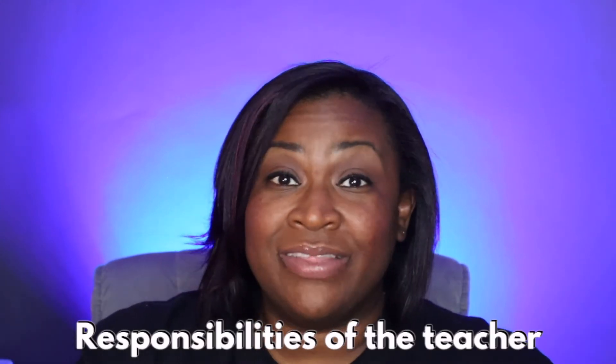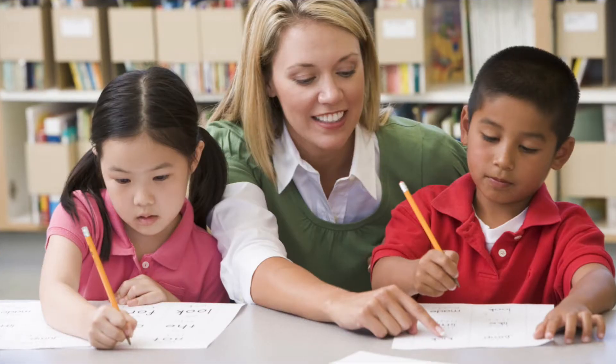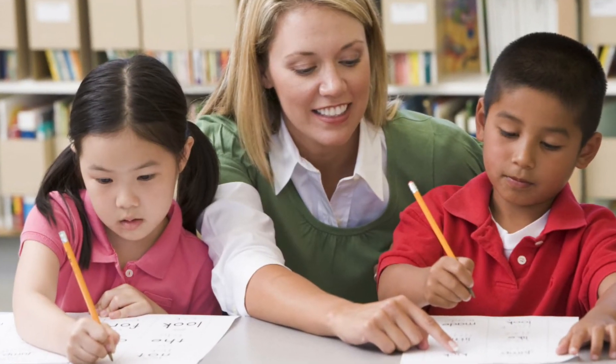Next up, we have the responsibilities of the teacher — that means you. It is up to us to conduct the writer's workshop; if we don't do it, no one else is going to do it. It's our job to teach the many lessons that will get students to the next writing point. We also have to provide the time for students to incorporate and practice what we've taught.